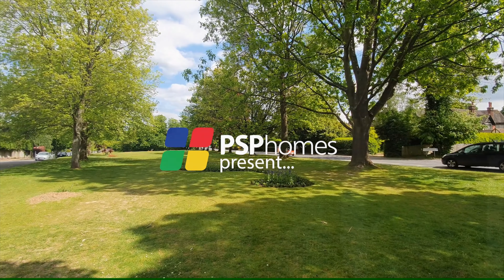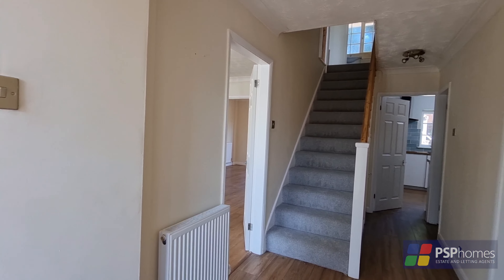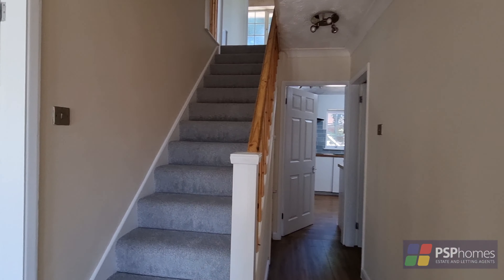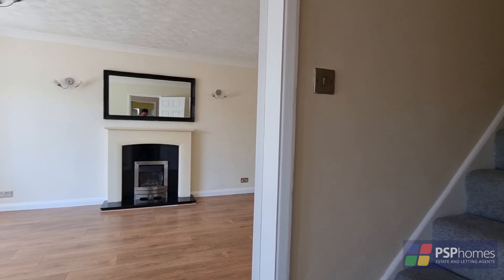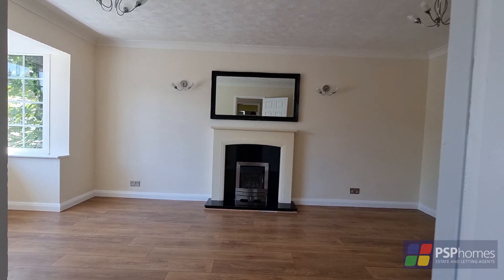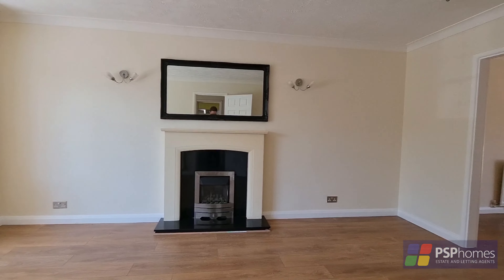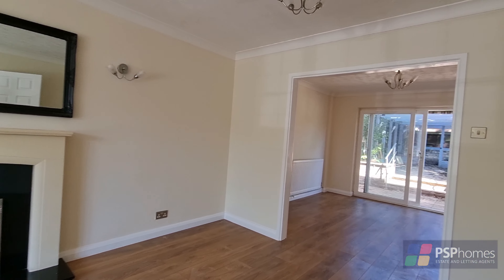PSP Homes are delighted to introduce number 124 Beach Hill, an excellent detached family home built in the early 1980s. Upon entry, you're welcomed by a central entrance hall that leads through to this spacious sitting room, extending to just nearly 19ft, with a bay window and an attractive focal point fireplace.